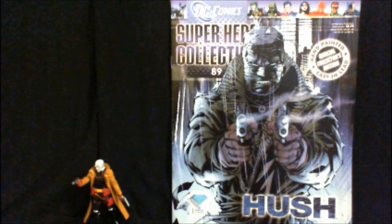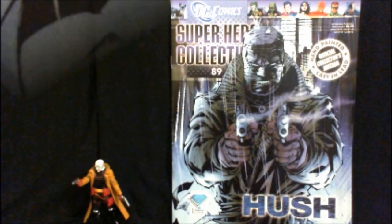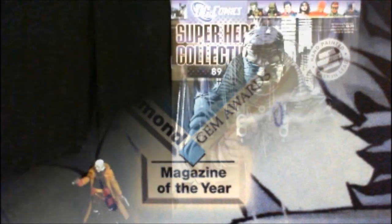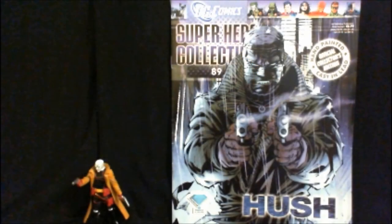One thing I want to point out on the cover of the magazine is in the bottom left-hand corner there's a symbol for the Diamond Gem Awards. It won Magazine of the Year from Diamond Distributors Incorporated in 2009, 2010, and 2011, and only started displaying that fact on the magazines with this issue. That's something that will continue until the series unfortunately ends with issue 120.